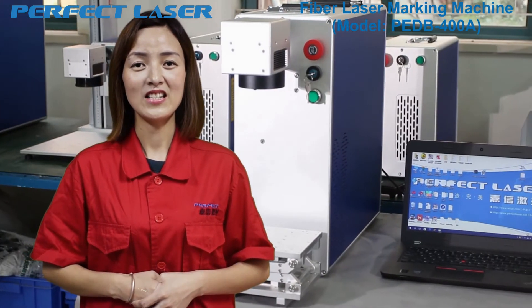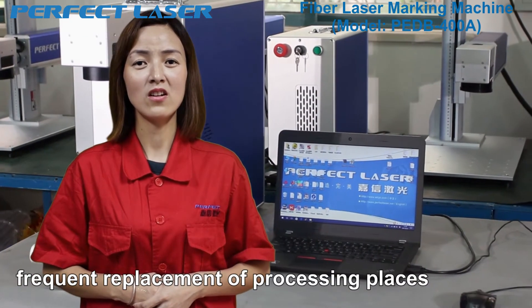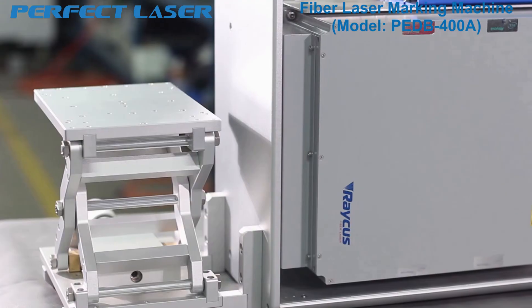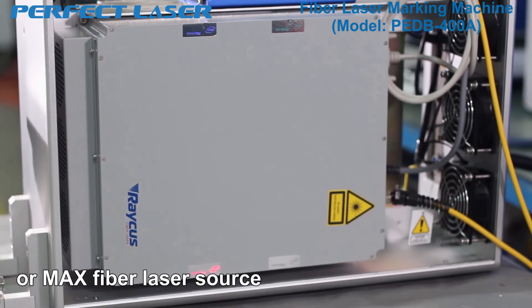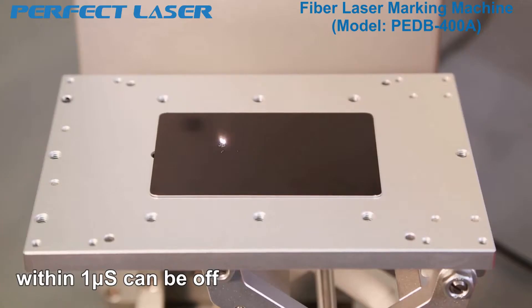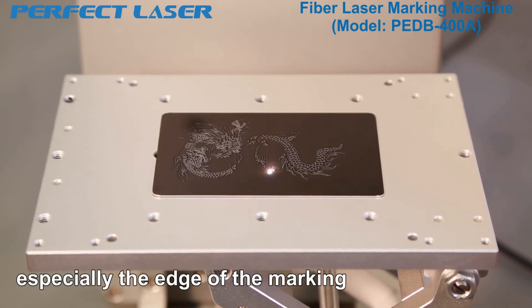The whole structure is lightweight to move easily and can meet the needs of frequent replacement of processing places. This machine adopts 20-watt to 50-watt world-famous Raycus, IPG, or MAX fiber laser source. Within one-by-one quarter pulse, the spark time is short and the marking accuracy is higher.